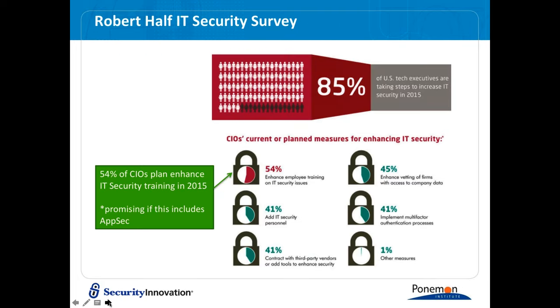A Robert Half IT Security Survey found 85% of U.S. tech executives are taking steps to increase IT security. Of that group, 54% said they would enhance employee training on IT security issues. Keep in mind that training may focus on other areas of security, not necessarily application security — but more and more companies are recognizing the risk of application security relative to other areas, so enhanced training on the application security side is expected.